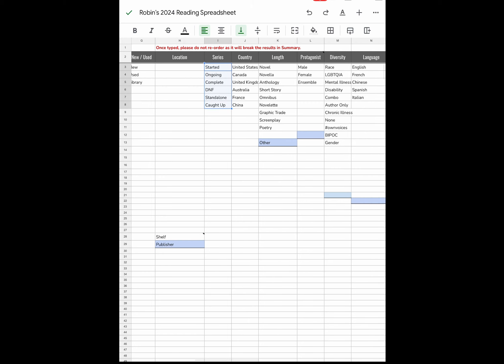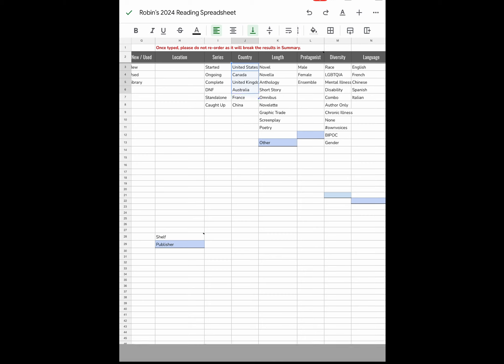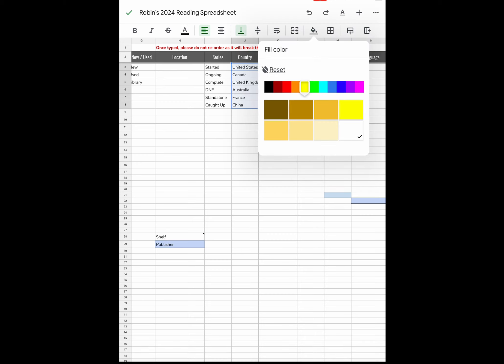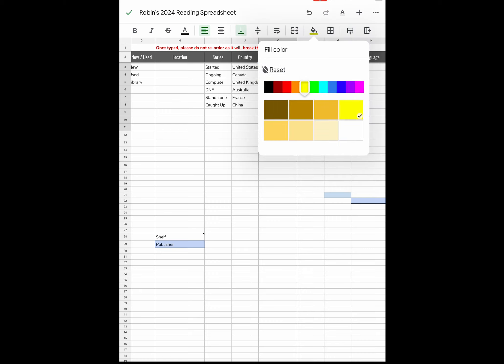Where are your books located — what countries are they based in? Options include United States, Canada, UK, Australia, France, or China. You can add more if needed, like Granada or Central America. For length, options are novel, novella, anthology, short story, omnibus, novelette, graphic trade, screenplay, or poetry. That's usually plenty, so Brock didn't allow for many additional items in that category.